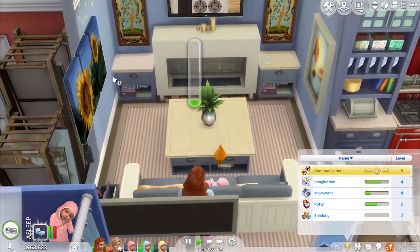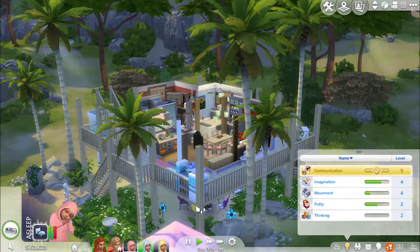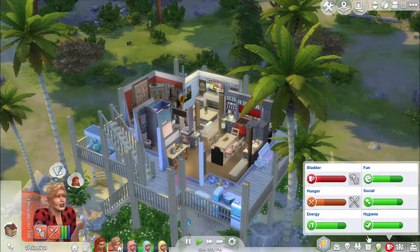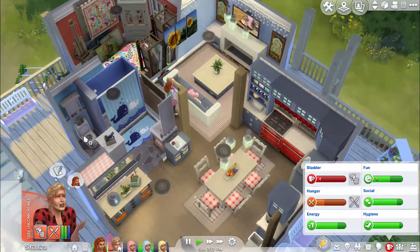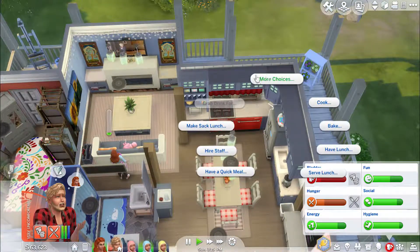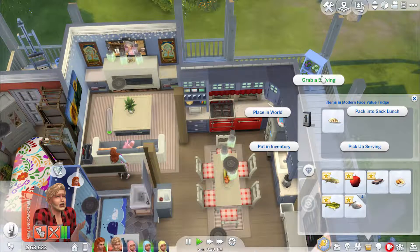Looks like everyone's having a good time. Dad just needs to go potty and he's a little hungry — good, he's already on it. Excellent. Mom should probably cook more because all we have left is breadsticks.